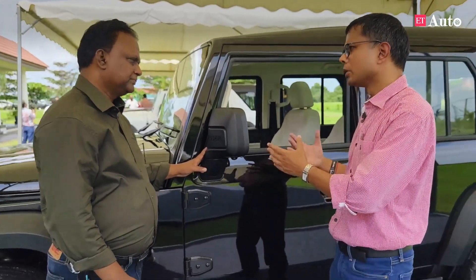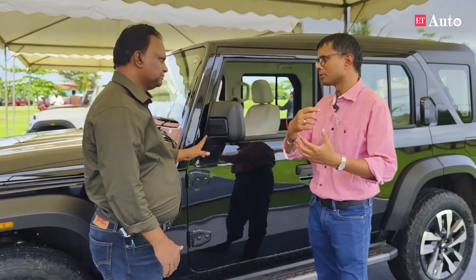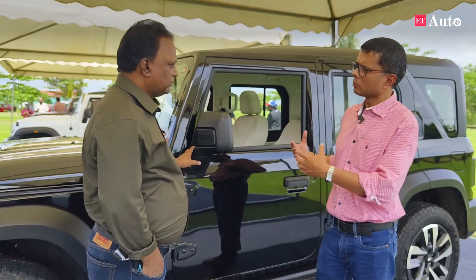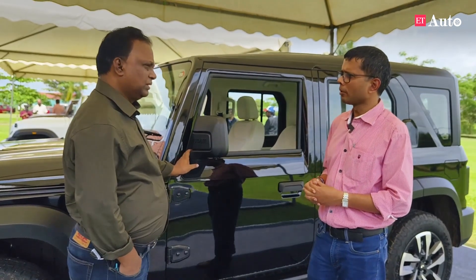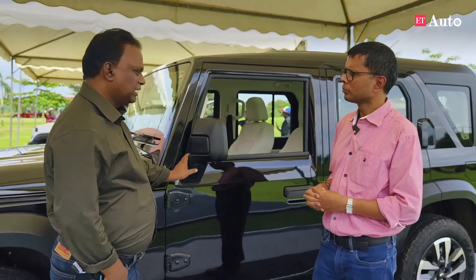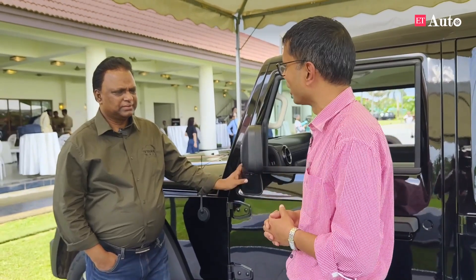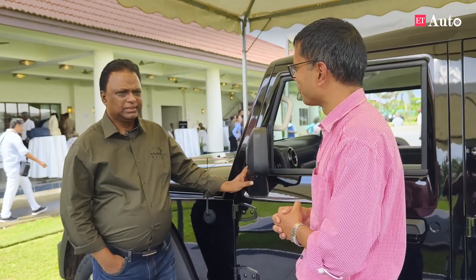Talking about the electric Thar concept which was showcased last year — that is a concept. Will this platform also be electrifiable? Right now, that platform is very different from this platform. This is an ICE platform, an all-ICE platform. You had also developed a hybrid technology at some point, and explored advanced engineering with the Marazzo, which performed very well. Is that something in your kitty? We are committed to EV, so we are fully focused on it.